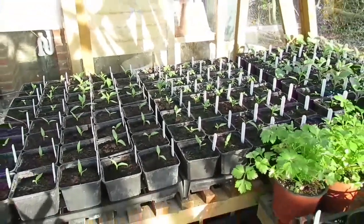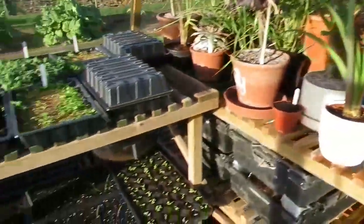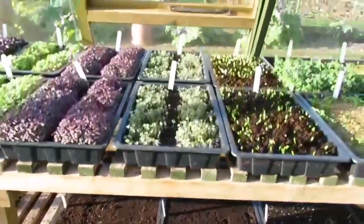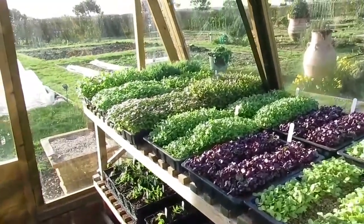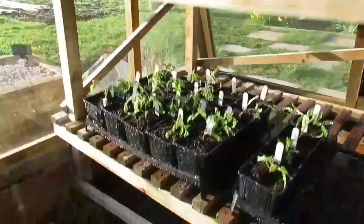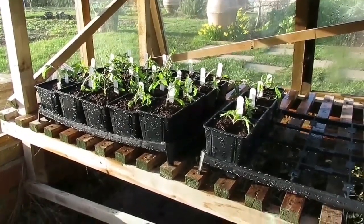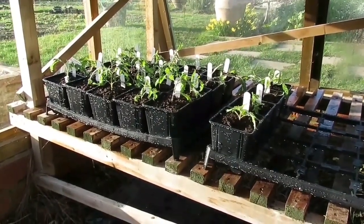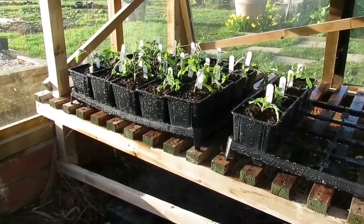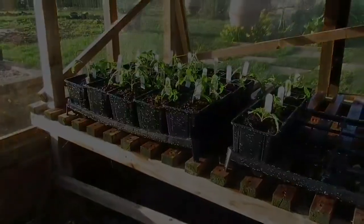The next pot these will go into will be their final pot in the potting show glasshouse. I've also got onions growing, parsley, and all the micro greens which will be finishing soon, freeing up more room in the glasshouse. These tomato plants I've potted up aren't grafted - I'm going to do a comparison to see which produces more fruit: grafted versus normal tomato plants.